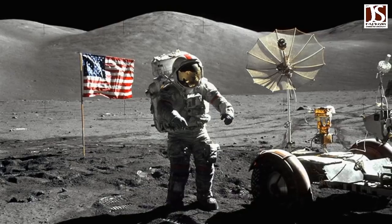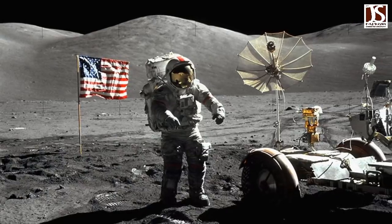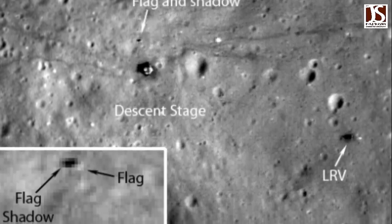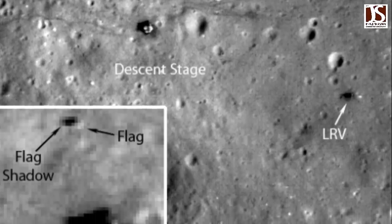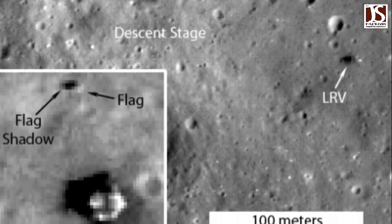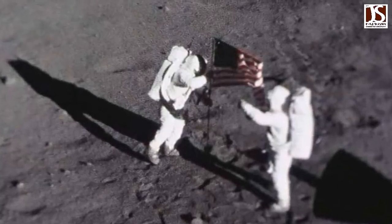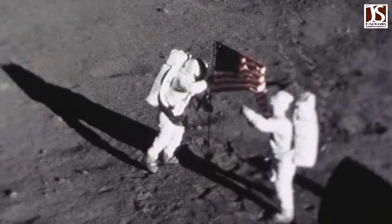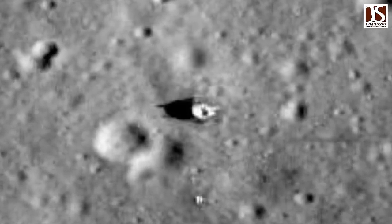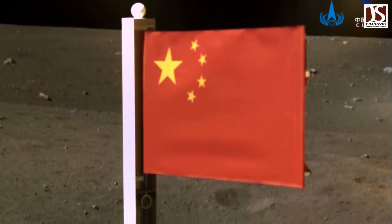Five further U.S. flags were planted on the lunar surface during subsequent missions up until 1972. In 2012, NASA cited satellite images showing that five of the flags were still standing, but experts say they are likely to have been bleached white by the sun's glare. The first flag was said by astronaut Buzz Aldrin to have been placed too close to the Apollo lunar module and was, he said, probably blown away when the module blasted off.